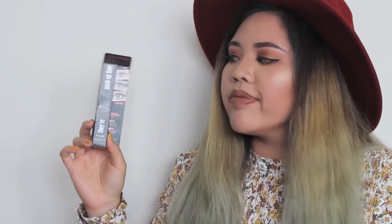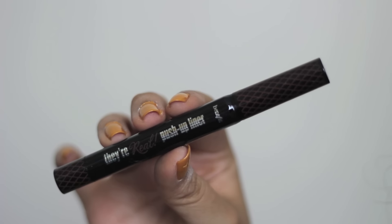Then I picked up the Benefit push-up liner. I always use the black one day to day, and they came out with a couple of new colored ones - there was a purple, a green, a blue, and this one's the brown one, which I thought was good for a more natural, softer look.